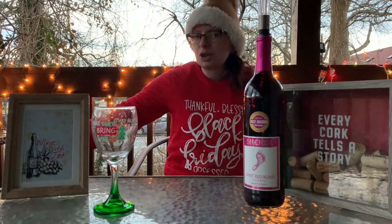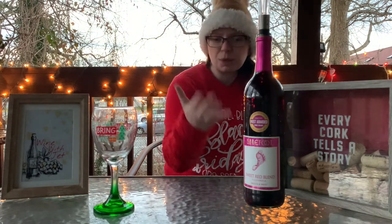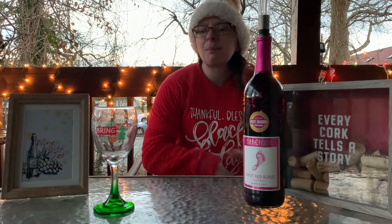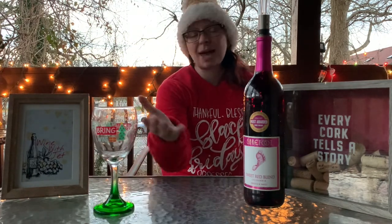This week's wine is a wonderful choice — it's a Christmas present I got. It is the Barefoot Sweet Red Blend, and I also got this wine glass as a Christmas present, so I figured they paired so well together. I know it's not a big wine glass for red wines, but it's Christmas-themed so I had to do it.